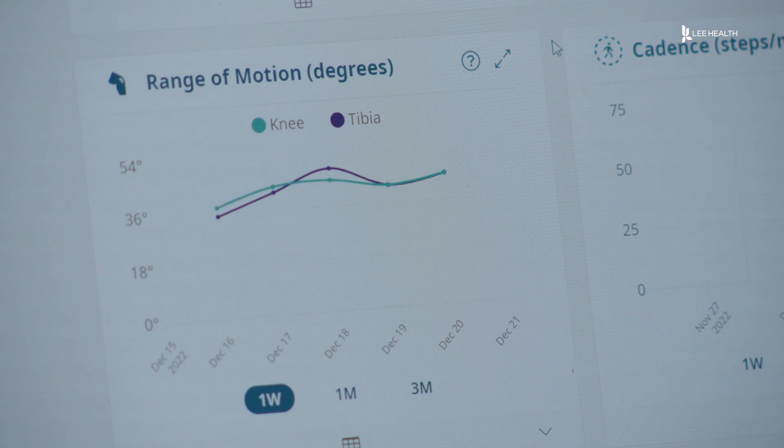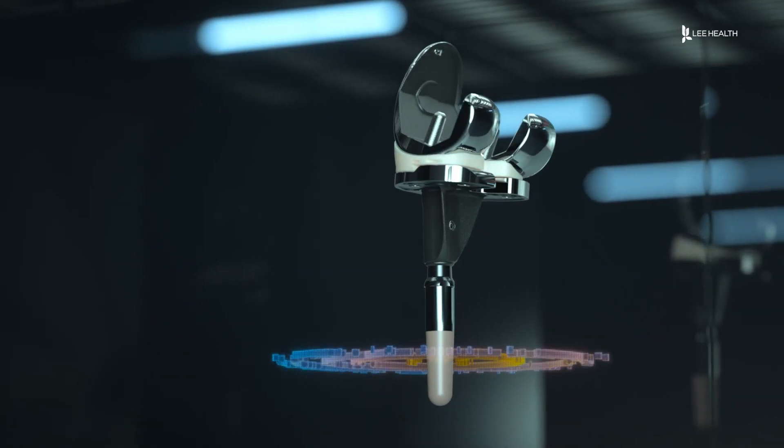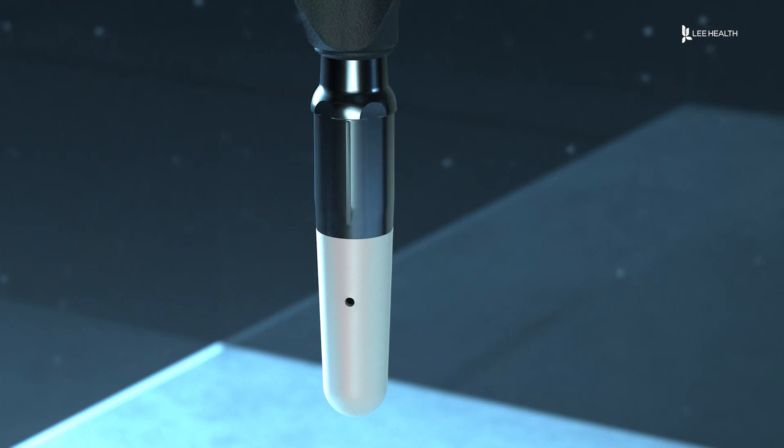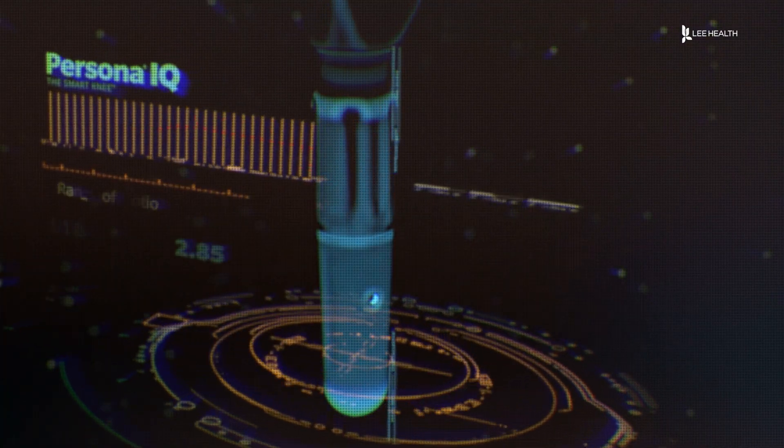It's basically like having a physical therapist with you 24/7 to measure things we like to see during your recovery. It allows doctors to remotely track someone's recovery in greater detail — if something is worrisome, they can bring the patient in sooner and hopefully fix any issue faster. The smart knee doesn't track your position, and both the doctor and patient can see the data.